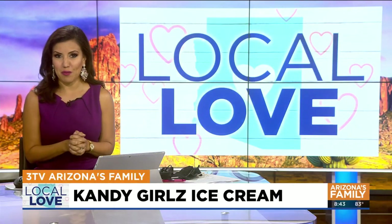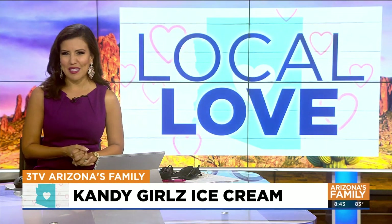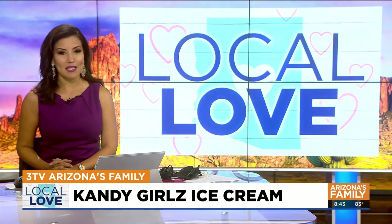From corporate America to an ice cream parlor — a valley mom making a big change and creating a sweet business for herself and her two daughters in Glendale. Jamie at Candy Girls Ice Cream and Paint in Jamie's Local Love.